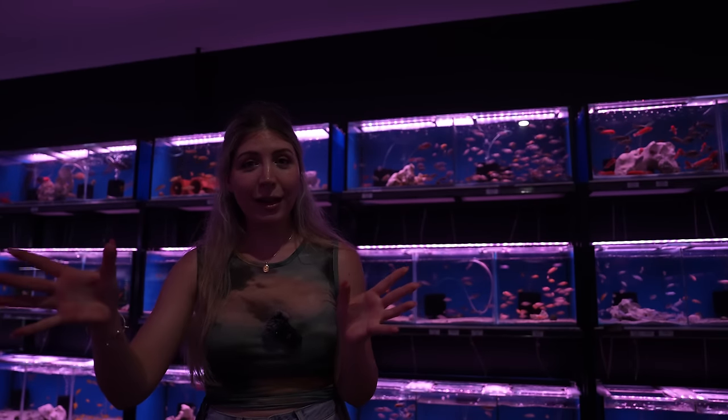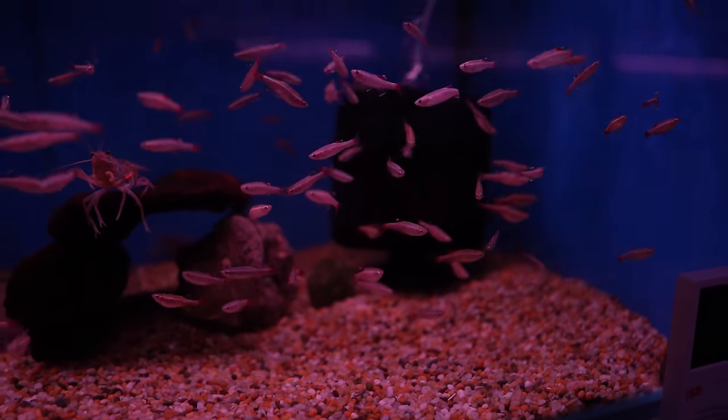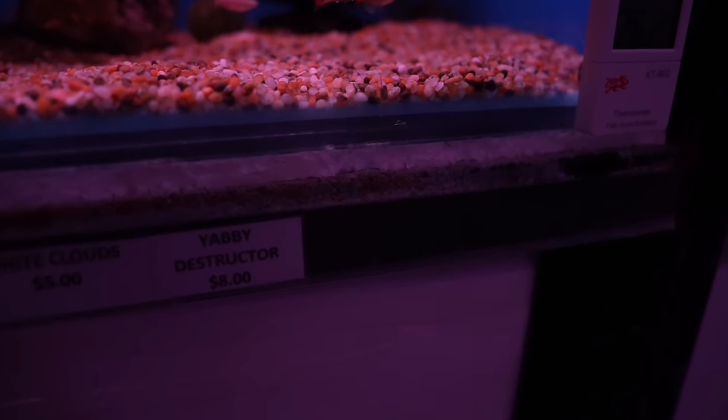I've had a look and there are some white cloud fish I'm thinking of getting just because the range of guppies isn't extensive here right now. I might even get some mollies just to compare - do a little trial and error and see what fish do best and look the best, so you as an audience can see and come along on that journey. I was looking at this yabby and thought he looked really cool, maybe I'd get one - and then I read the name: 'yabby destructor'.